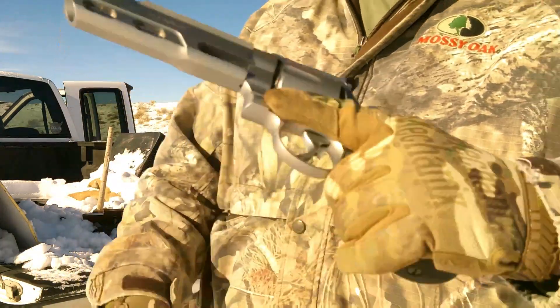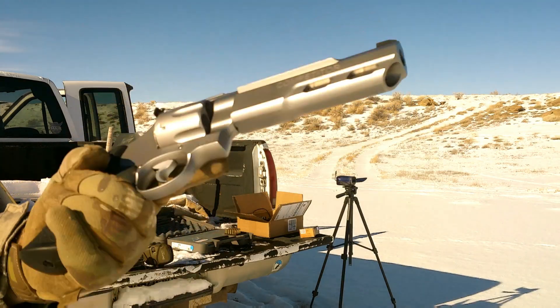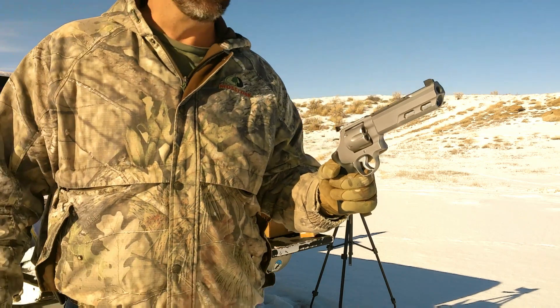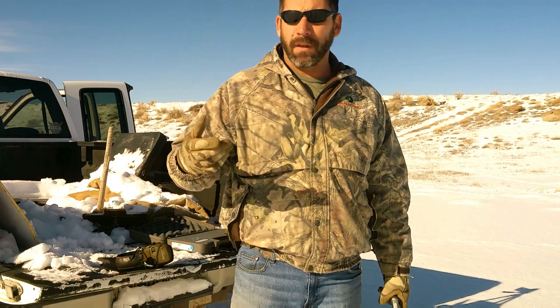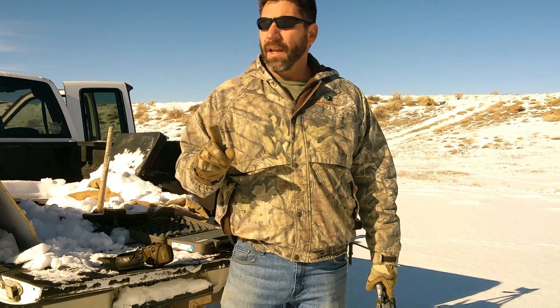So we get to talking about this gun. Well, what is it, you may ask? It's a Smith and Wesson Model 629 Competitor chambered in .44 Magnum. I tell my wife about it and she asks the question a lot of women ask: 'Is it pretty?' I said it's breathtaking. Pro tip: never use the word 'breathtaking' unless you're describing your wife.